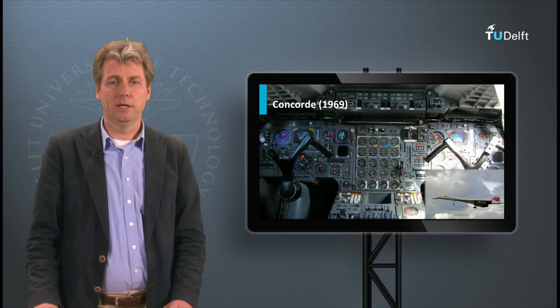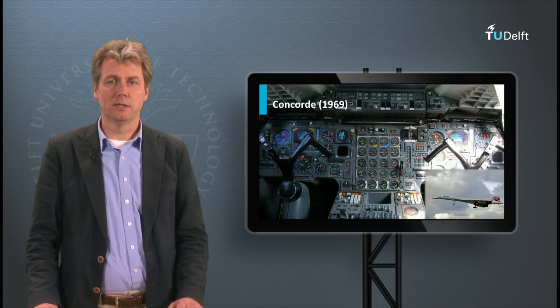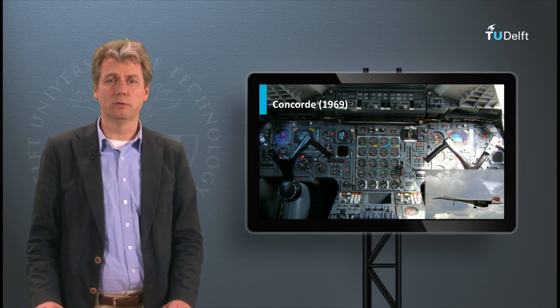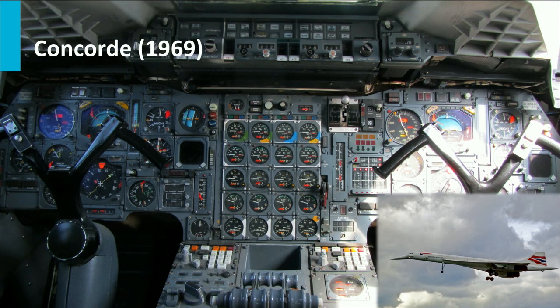Even later in the Concorde — the first supersonic airliner, so a very modern aircraft — the cockpit still had mostly dials. If you look at the engine instruments, you see that for every parameter of each of the four engines there is a separate dial, used to indicate the state of those engines and monitor if they were functioning correctly. In that respect, it was not very different from the Comet.